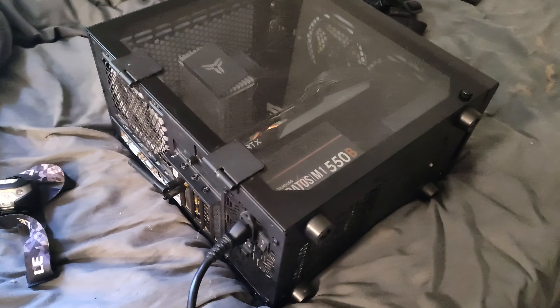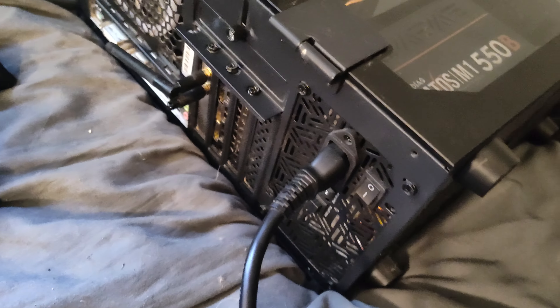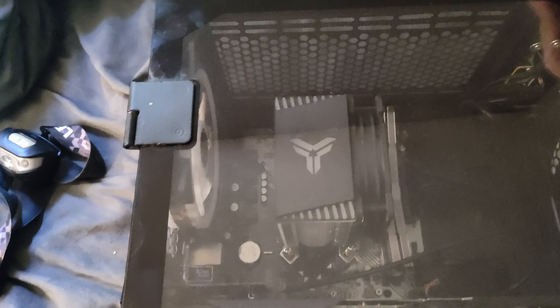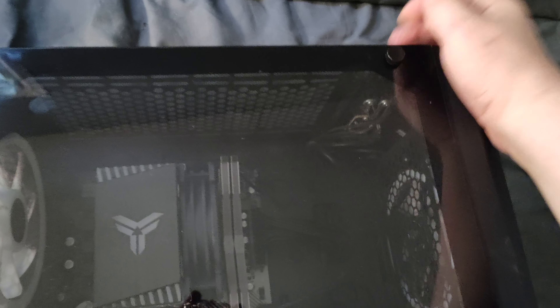Hey guys, DD Gaming here. So I got some bad news. You can see my computer is plugged in — it's not dirty or anything. It is completely clean, but I decided to try my computer after an update and a graphic driver update, and after that the computer never came back on after restarting.